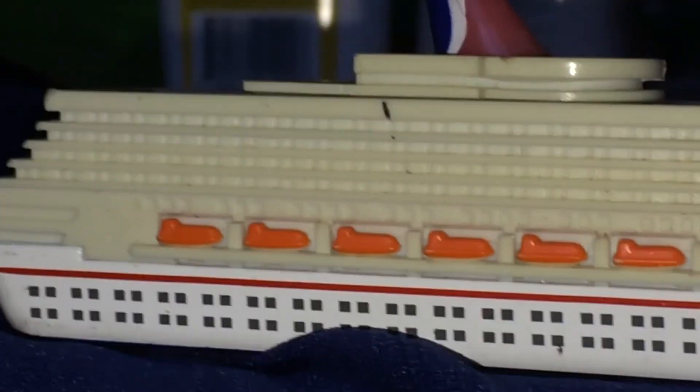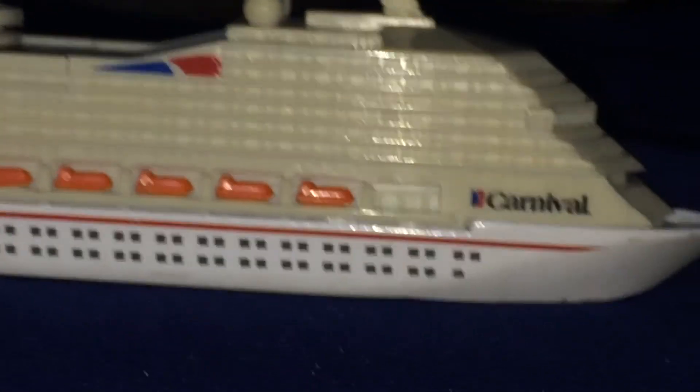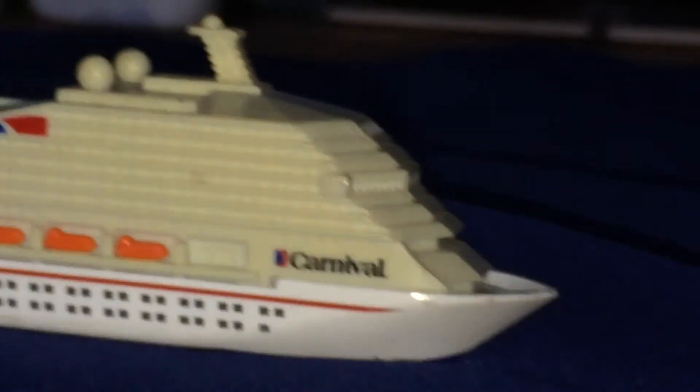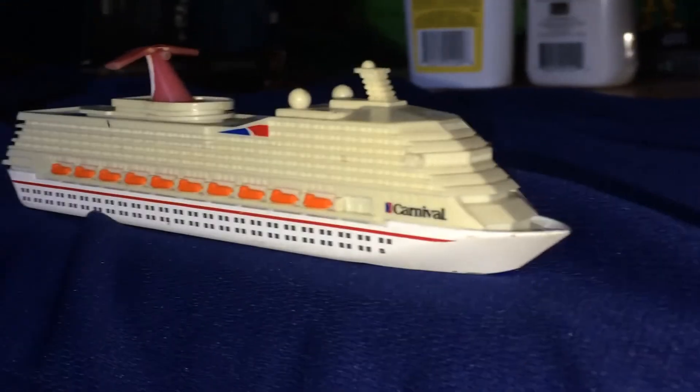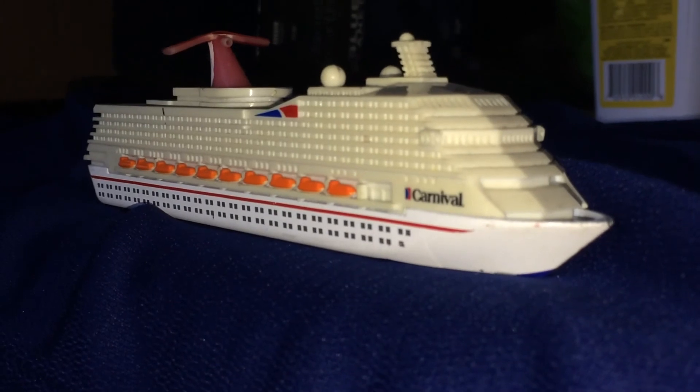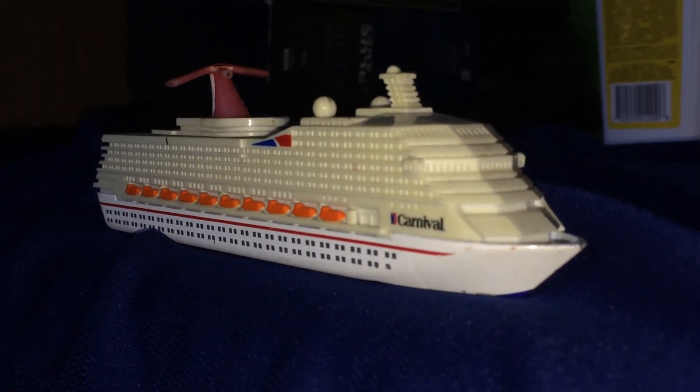I would say this is probably a mid-sized ship — it's not like a grand-sized Oasis or Allure of the Seas, and at the same time it's not a ferry. All in all, very cool. Thanks for watching.